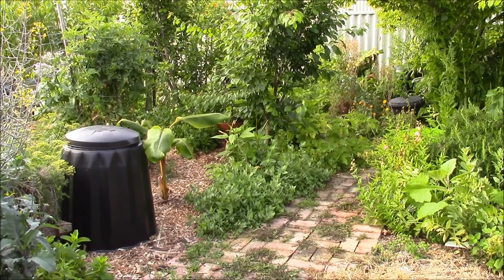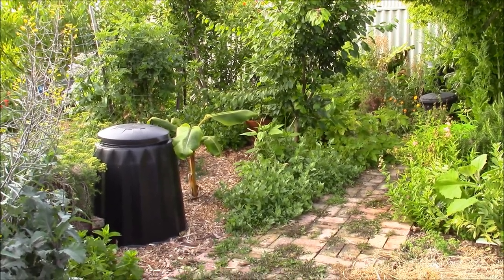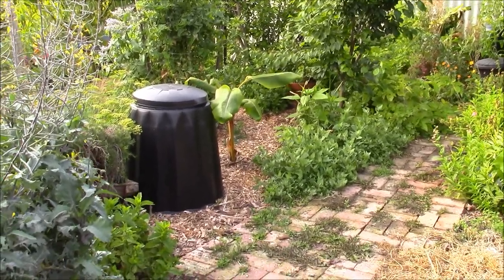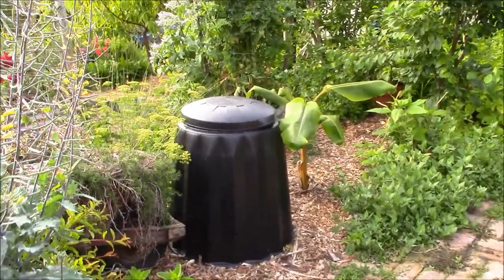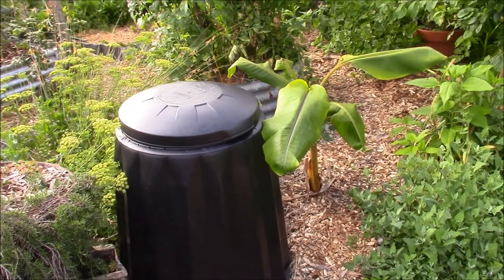Exterminate! Exterminate! Daleks are taking over my garden! But seriously, folks, I've got these compost bins and I've brought these to go on my banana plants.